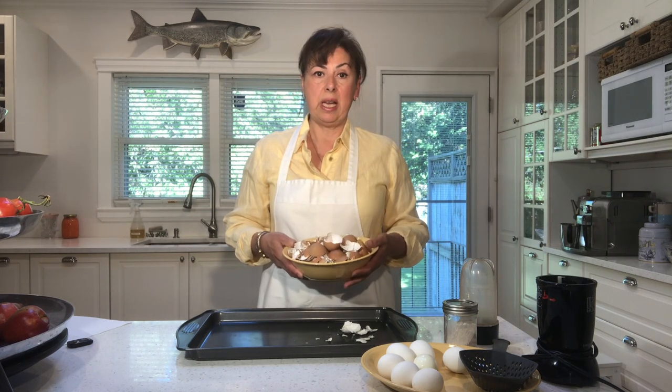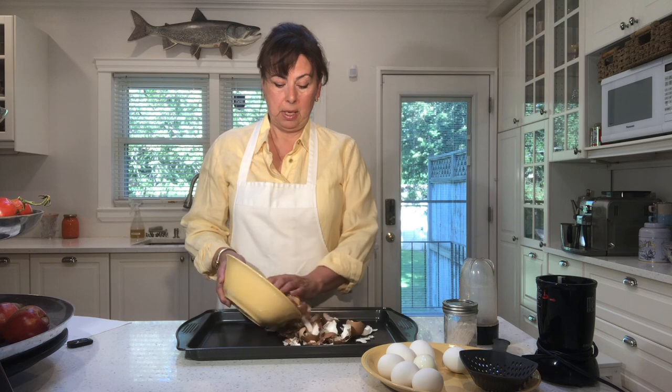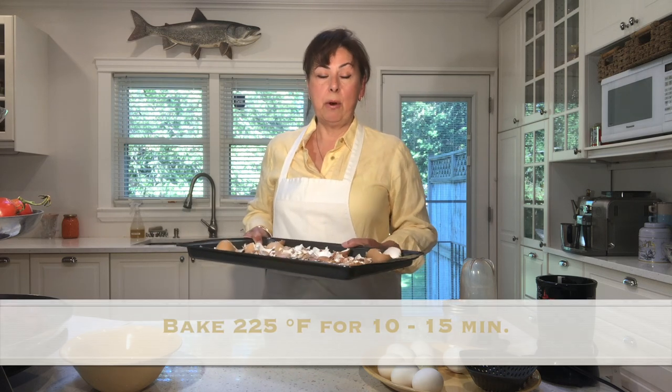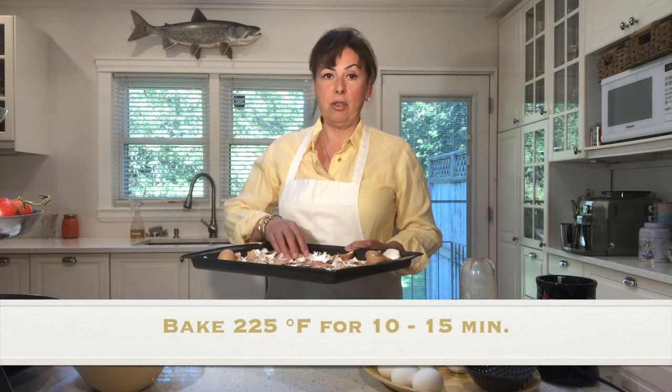The other thing you want to do is use organic eggs. If you're going to be making something for nutritional purposes, you want to start off with the most nutritious ingredients possible. I have all my saved eggshells on a cookie sheet and I'm going to put them in the oven at 225 degrees for about 10 to 15 minutes until the shells are really dry.